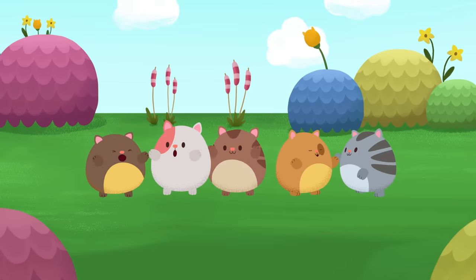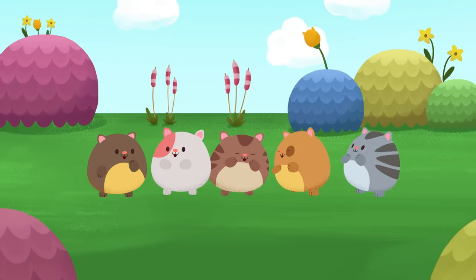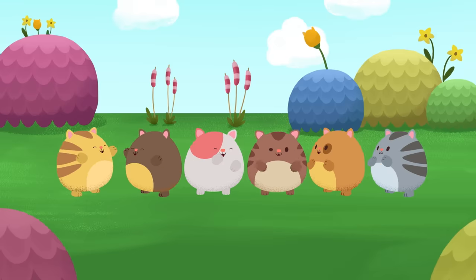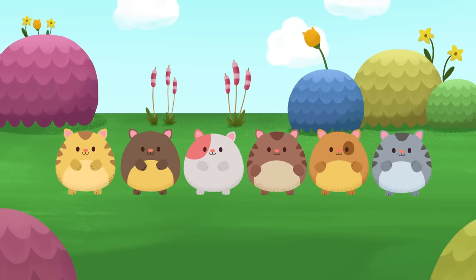Can you picture some more hamster kitties in your mind? Is it a big group of hamster kitties with lots and lots of friends? Or is it a small group with just a few hamster kitties? However many hamster kitties you're imagining is perfect.